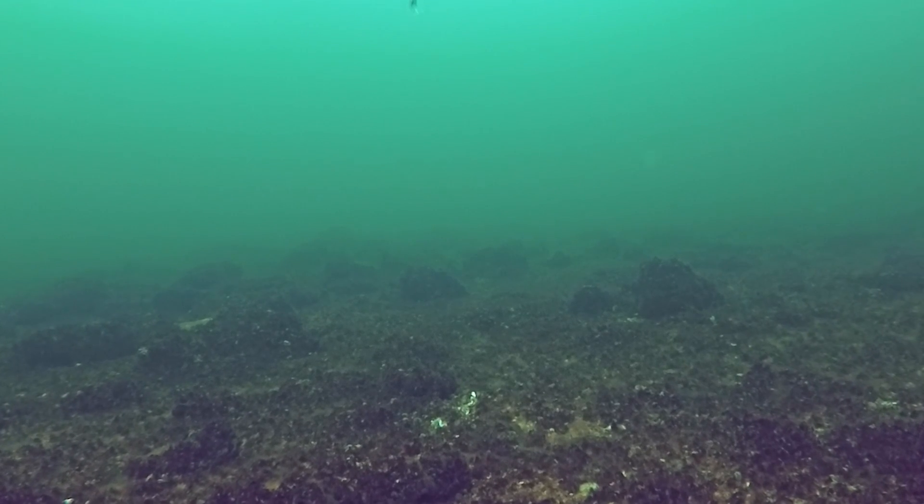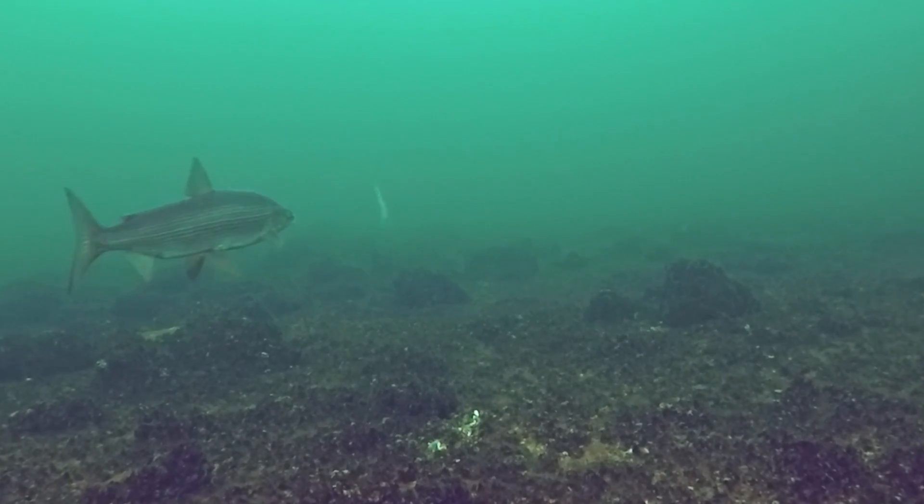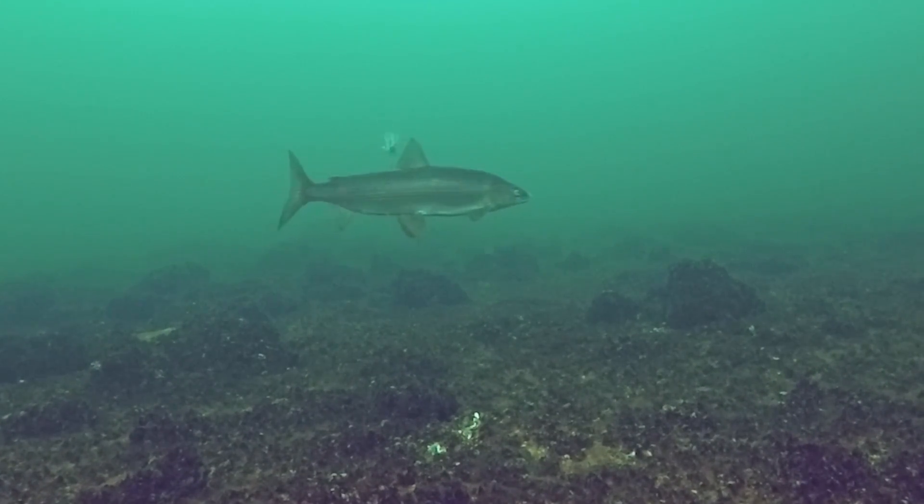Whitefish have been on a tear for the last week or so, but the new pressure system seems to have turned them off a little bit.